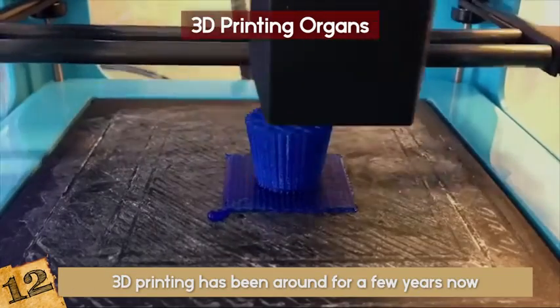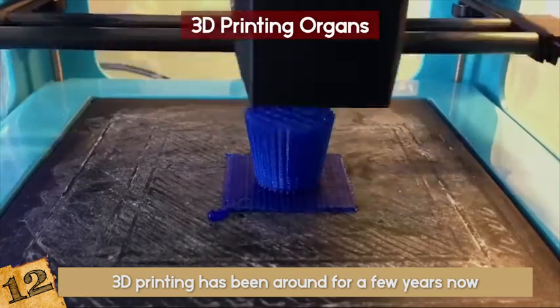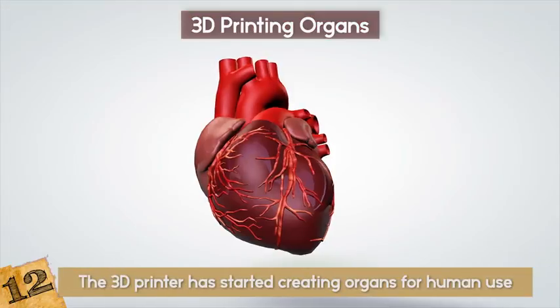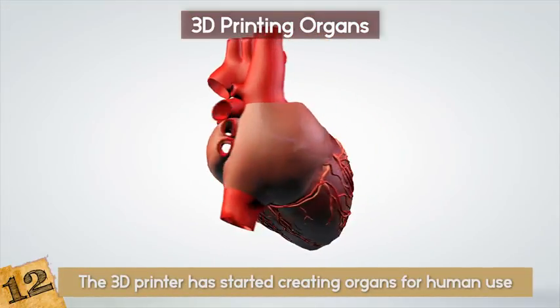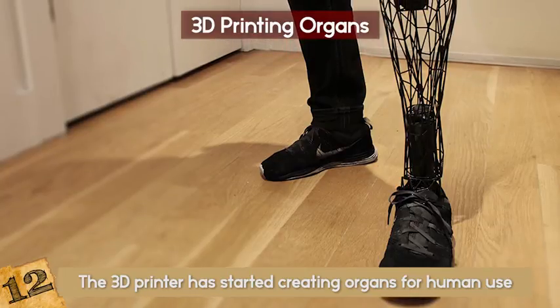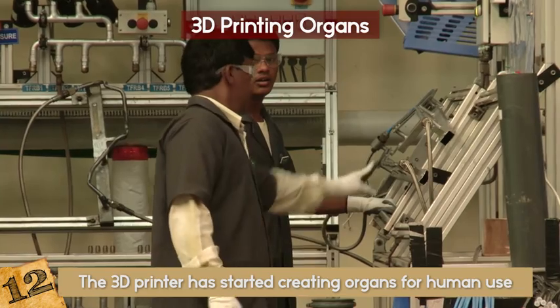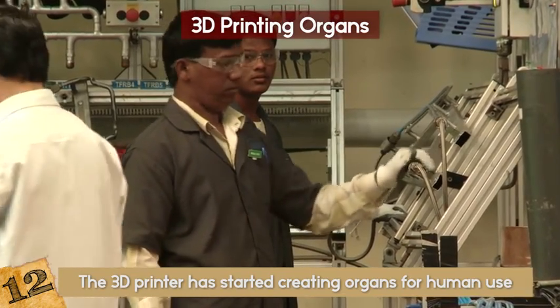3D Printing Organs. 3D printing has been around for a few years now, but it just recently made breakthroughs bigger than cars or phone cases or toys that have been created before. The 3D printer has started creating organs for human use. Sure, prosthetics are understandable, but organs? Research is currently being conducted on artificial heart, kidney, and liver structures as well as other major organs.